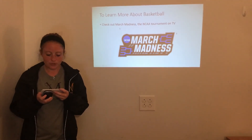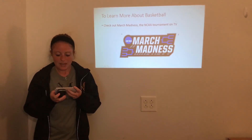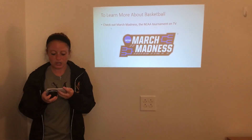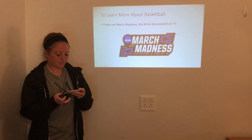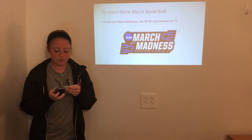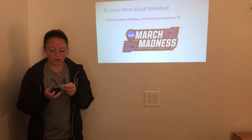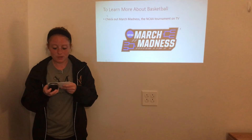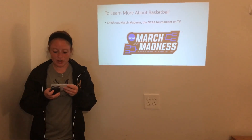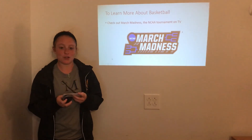To learn more about basketball, you can check out the March Madness Tournament. This is the college NCAA basketball tournament that occurs every March and is televised. As you can see, basketball is a fun sport that is easy to learn. Whether we're inside watching the big championship game with our families, or out in the backyard shooting with them, it's a great sport to know the basics of.